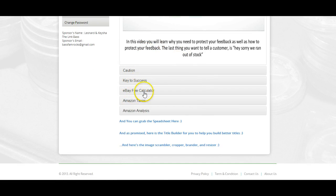Then in the last module set you have: resolving problem orders, cautions you want to take, keys to success, an eBay fee calculator so you can know exactly how to calculate your fees, Amazon taxes, and Amazon analysis — how to analyze products over on Amazon. You also get a spreadsheet to help you sort everything and keep track of it all for your taxes, plus a title builder to help you build out titles that outperform other eBay sellers — titles are really important.